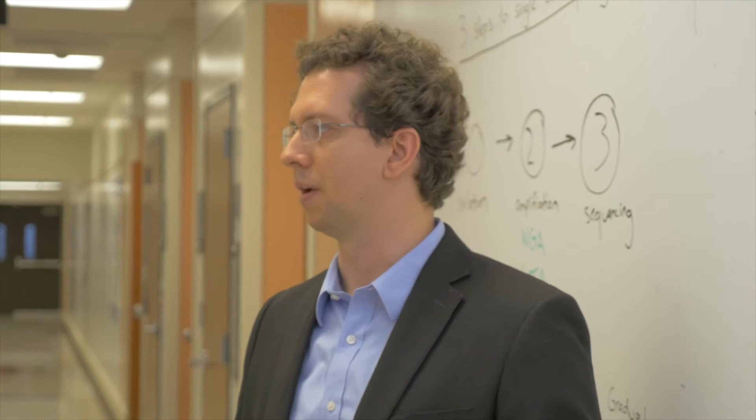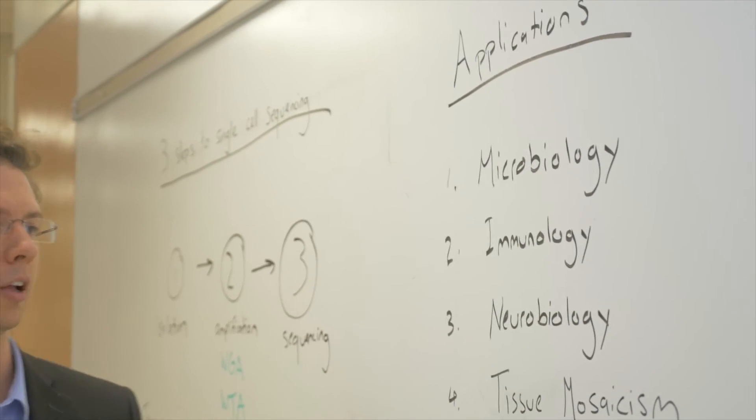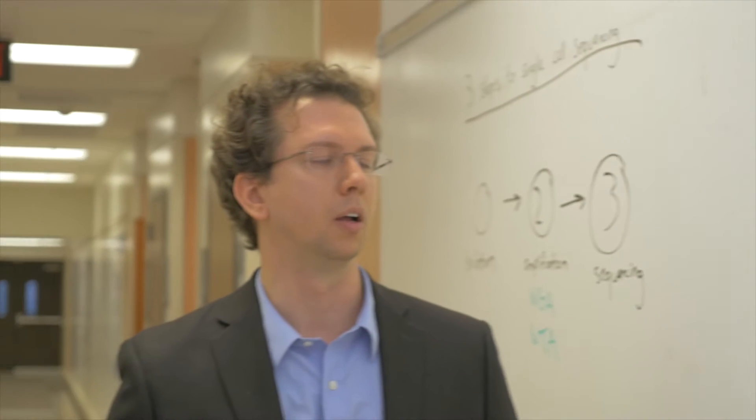Nick gave us a detailed list of single-cell applications, some of them really surprising. Over the last five years or so, since these methods have become available, there have been applications in many broad and diverse fields of biology. In microbiology, we've only been able to sequence organisms we can culture in the laboratory — 99.99% of all microorganisms cannot be cultured. Now we can sequence those cells directly from environmental samples like the ocean or dirt and understand which genomes are present and what their diversity is.